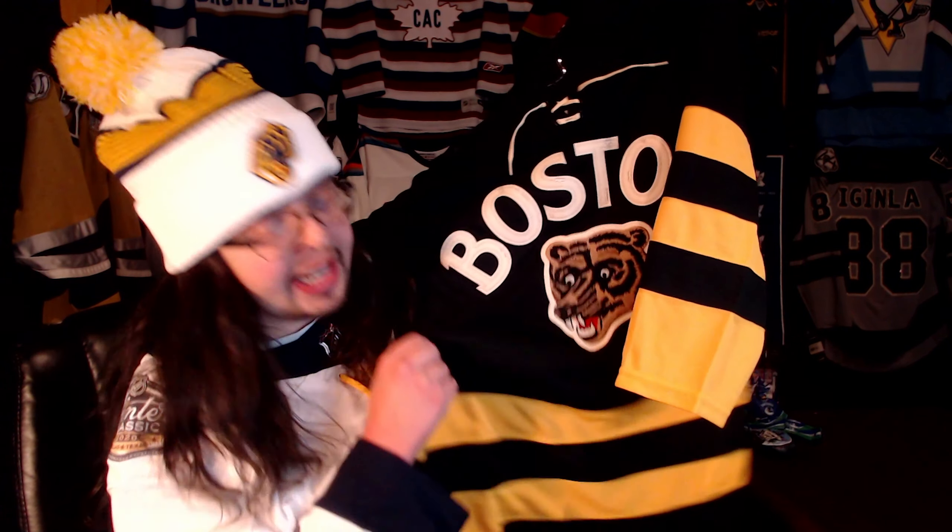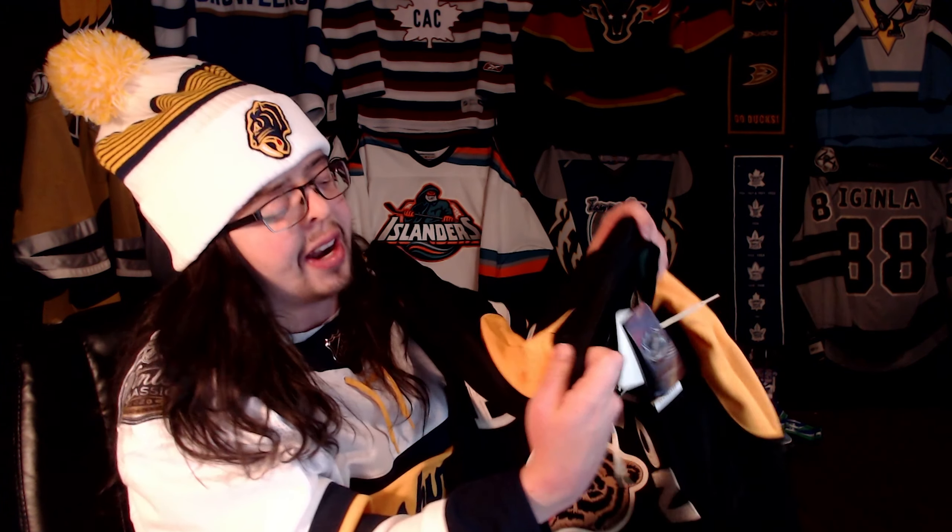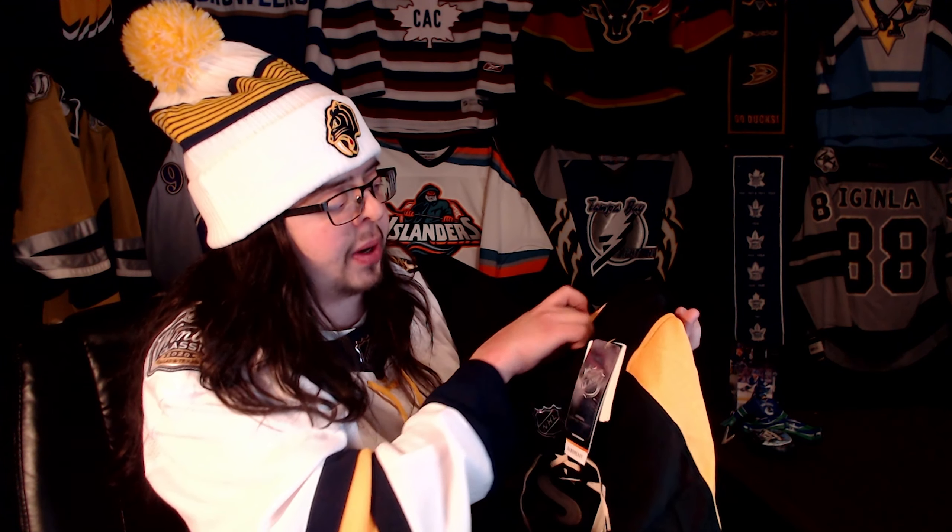Not saying that I absolutely love this jersey — there are definitely some aspects that I don't like about it, but overall I would say I'm pretty positive on this jersey. I definitely like the striping a lot; I think that is really neat. Just the black and yellow look really good. The shoulder yoke looks great as well. This one does not have the Winter Classic patch, unfortunately, so I would like to get that at some point.